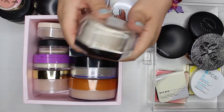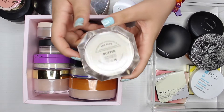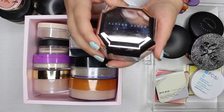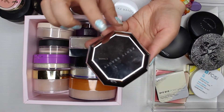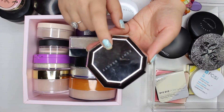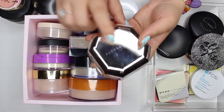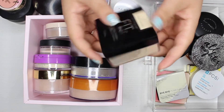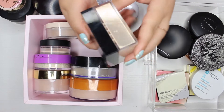The next thing I have is this Fenty Beauty powder in the shade butter. I really like this powder but the packaging is just so messy. I'm definitely going to keep this for sure — I really do like it.